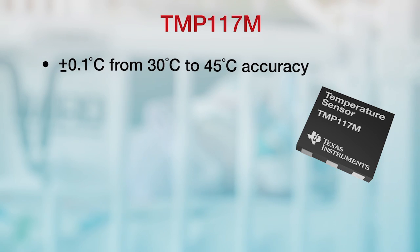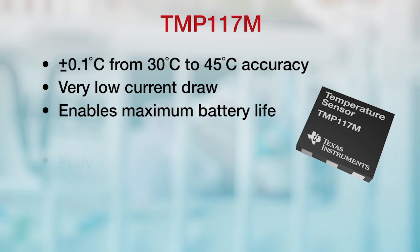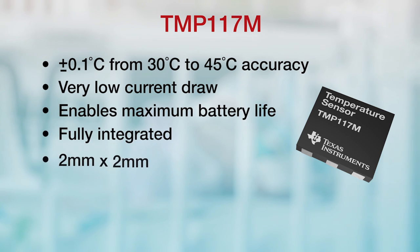The TMP117 is our first product that's able to hit 0.1 degree accuracy across a range of 30 to 45 degrees. We bring in the temperature sensor, the signal conditioning, and data acquisition all into a single chip, and this is really hitting the sweet spot of body temperature measurement and meets the needs of the American and European standards for patient monitoring.